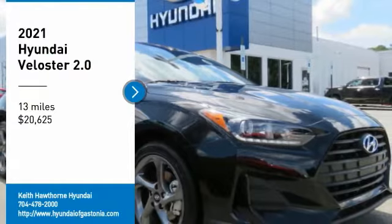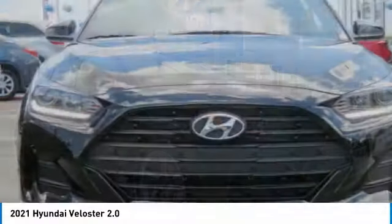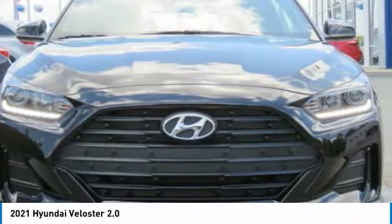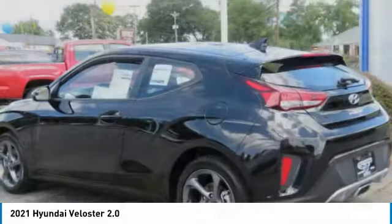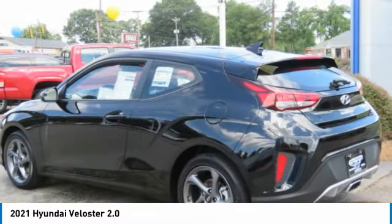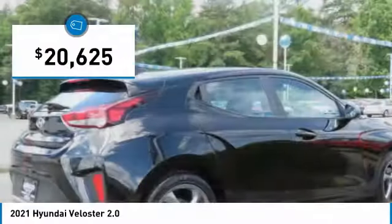Come test driving the 2021 Veloster. The Veloster's innovative body style and unique design make it unlike any other small car out there. Pair that with a fuel efficiency that pushes the 40 miles per gallon barrier and you've got one sweet ride, priced below $25,000.